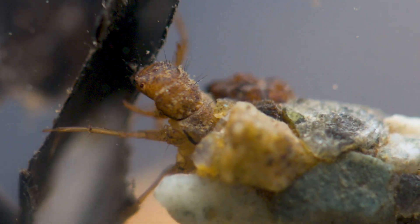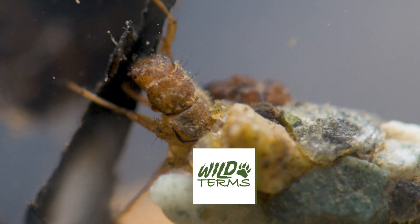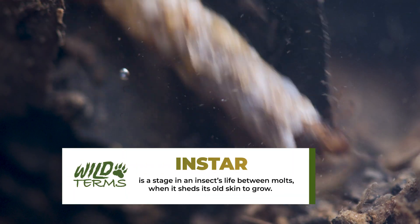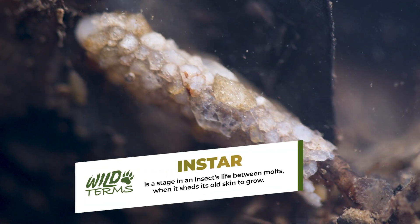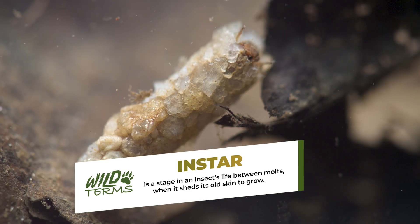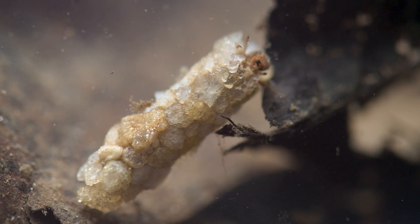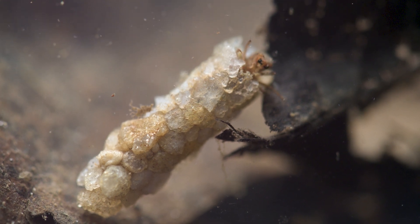After hatching from eggs, caddisfly larvae develop in stages known as instars. Most caddisflies go through five instars, each accompanied by a molt. It's during the larval period of the caddisfly's life history that they exhibit their remarkable building skills.